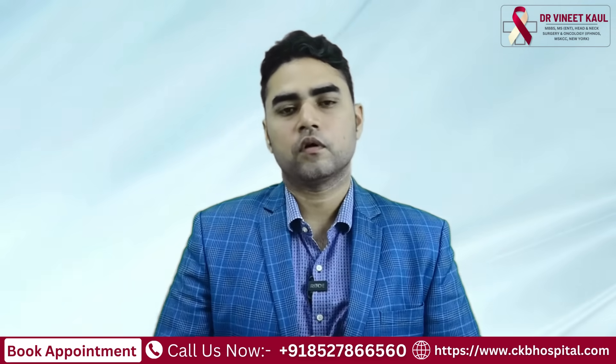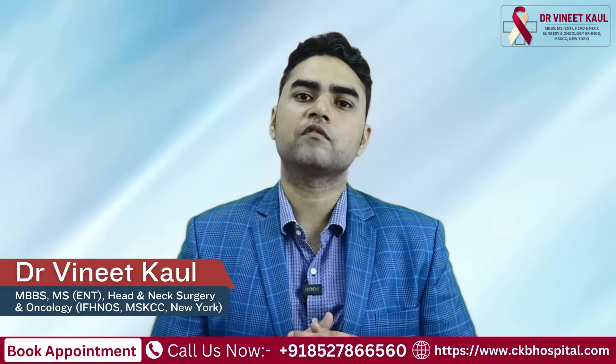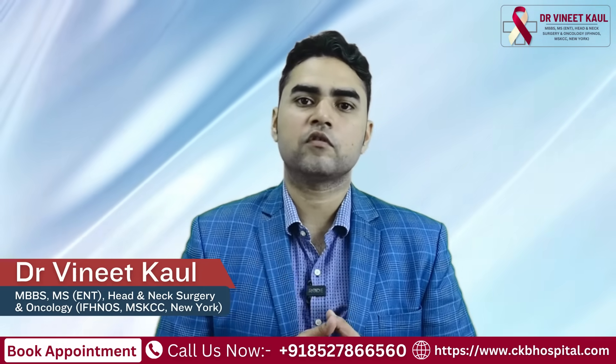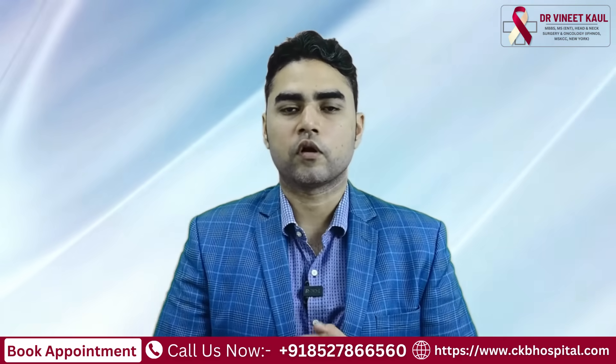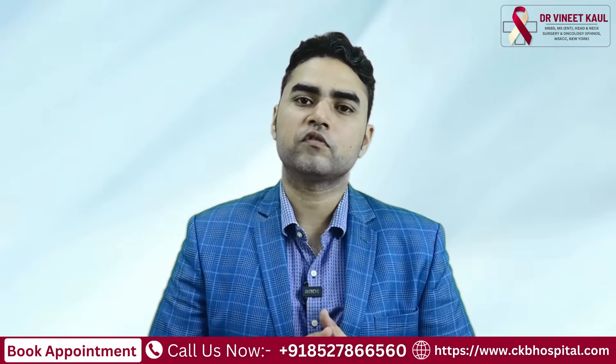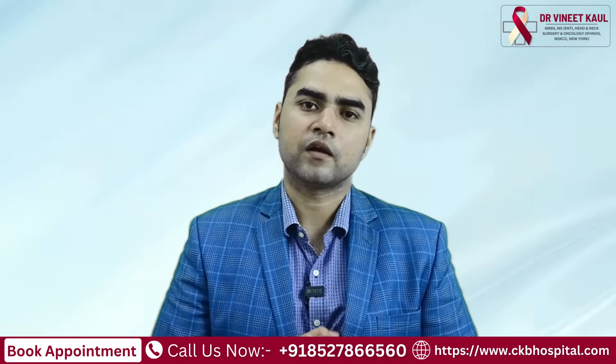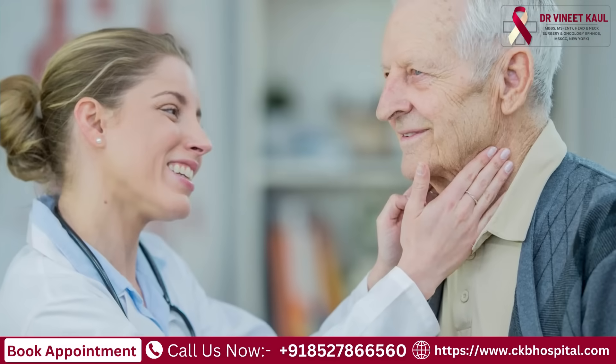Talking about the prognosis of papillary thyroid cancer, it is one of those cancers which has the best prognosis among all the cancers from head to toe of the body. It has a very good prognosis — almost 99% survival rate if someone under the age of 55 years has been diagnosed with this.